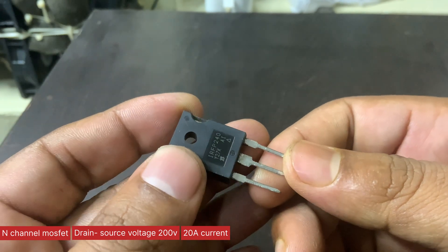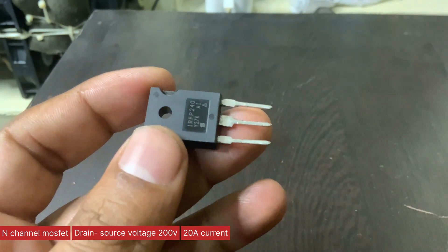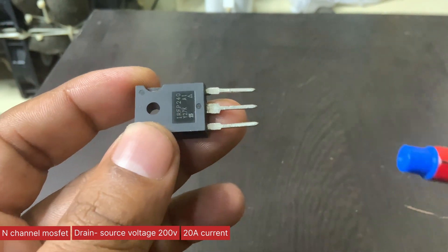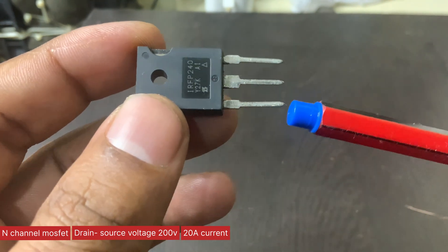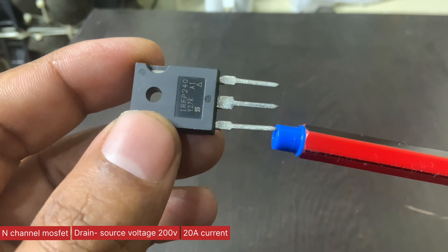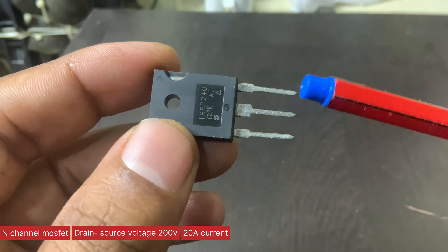Its TO-247 package is designed for enhanced heat dissipation and high-power handling, making it ideal for commercial and industrial environments where the TO-220 package falls short.